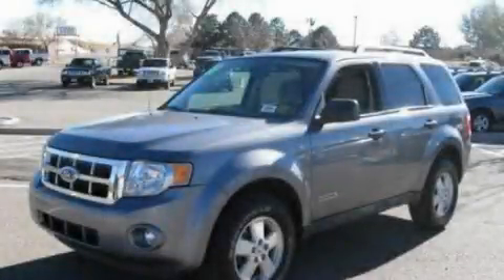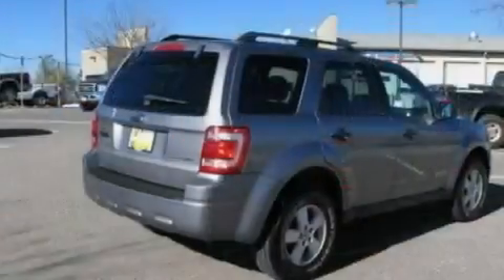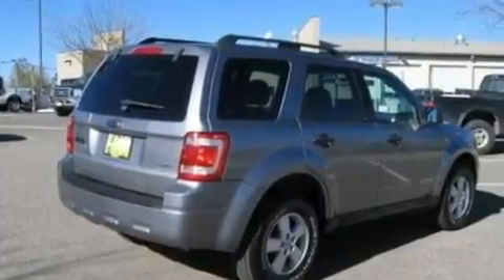This is a 2008 Ford Escape — functional utility for a modern lifestyle. It has a 3.0-liter, six-cylinder engine, a four-speed automatic transmission, and four-wheel drive.